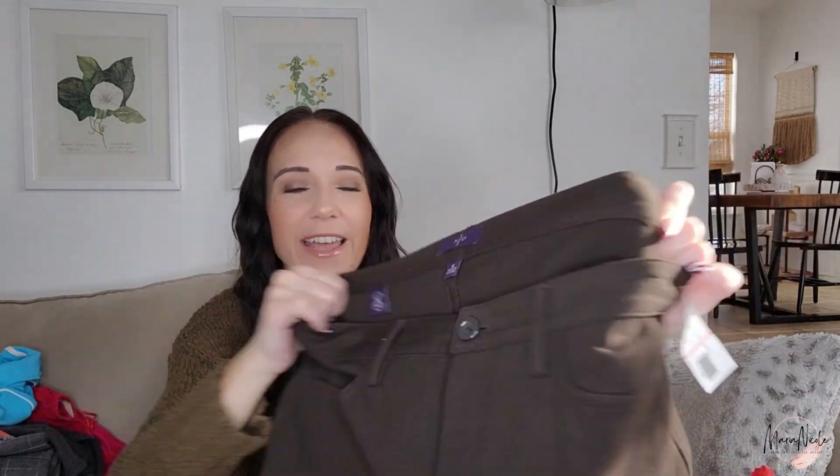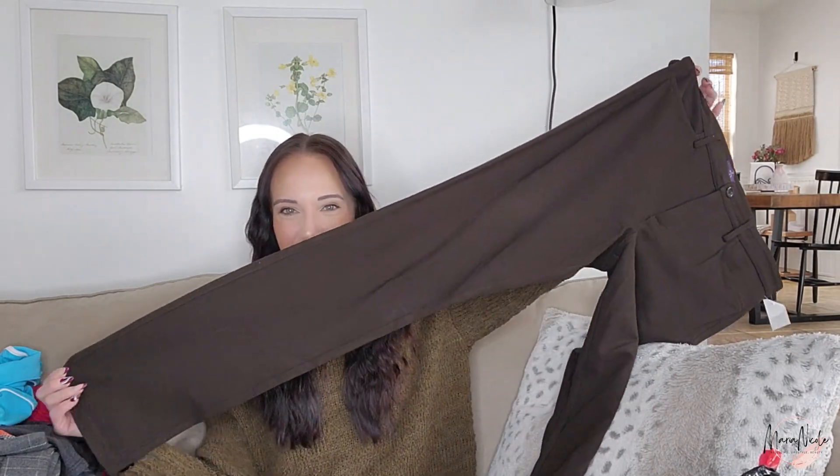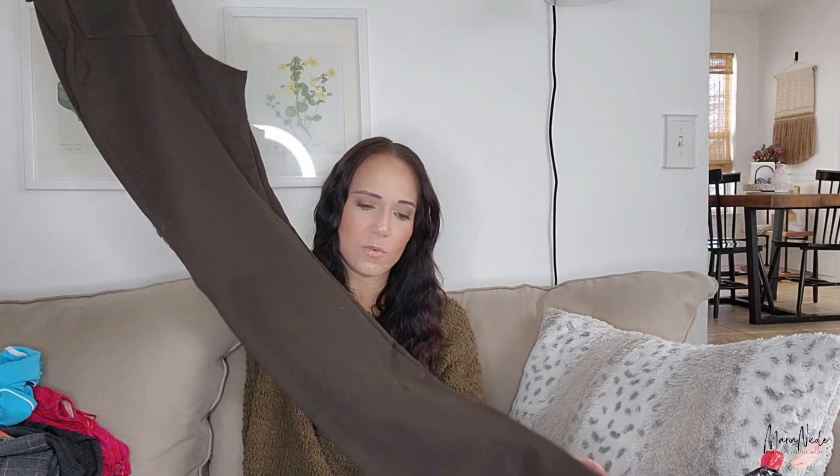Here's another pair of trousers but I wasn't expecting these to be what they were — these are Not Your Daughter's Jeans in a size 8. I picked up NYDJ at the last dollar day haul from this store and to be honest I haven't listed them yet — they're still in my death pile. But we're going to try out a pair of these — they're really soft stretch, almost ponte knit fabric.